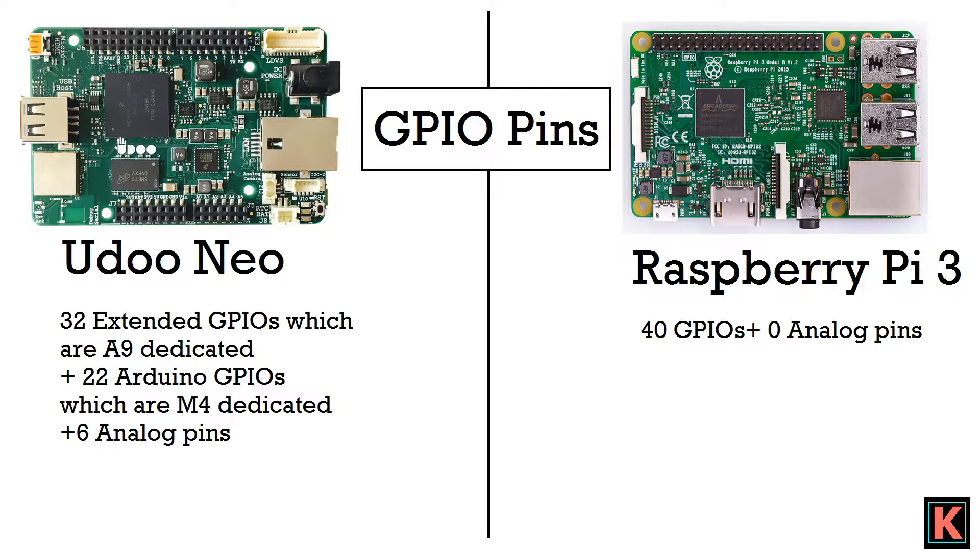For GPIO pins, Yudo Neo has 32 extended GPIO pins which are A9-dedicated, 22 Arduino pins which are M4-dedicated, and 6 analog pins. Raspberry Pi 3 has 40 GPIO pins and no analog pins.